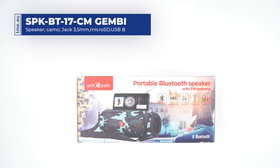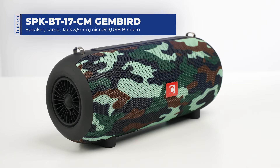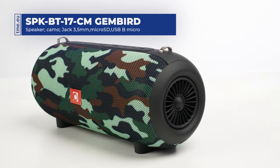The Gunbird SPK-BT17 is a portable Bluetooth speaker. It features two speakers with a combined power of 10 watts located on opposite sides of the device for stereo sound. The speakers have a diameter of 52 mm and a frequency range of 100 Hz to 20 kHz.